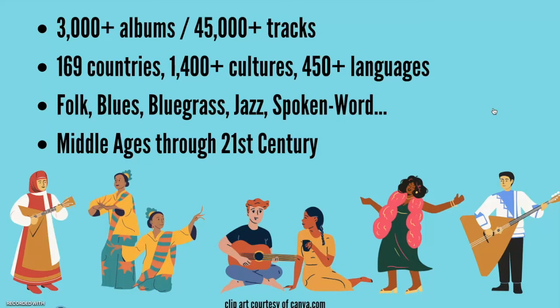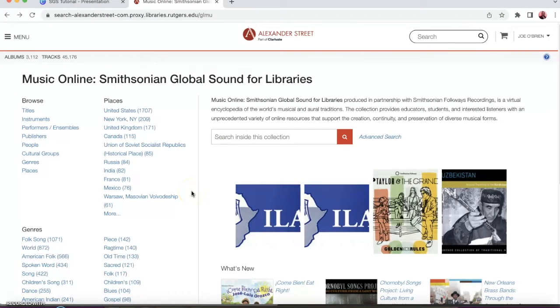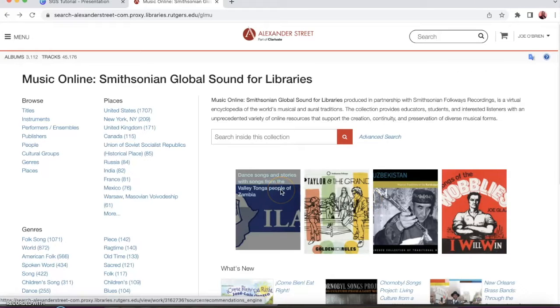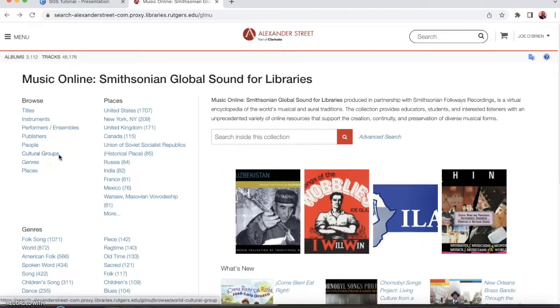Now let's take a look at the interface. As we can see on the home page here, the left side focuses on browsing by topics, and over on the right side is the search bar. Below the search bar there are also some images of new and featured resources. The layout is ideal for this database because it's great whether you're looking to browse by genre, place, instruments, or cultural groups — it's all based on the site's specially developed controlled vocabularies.